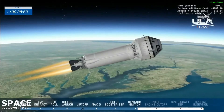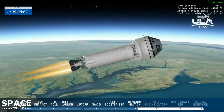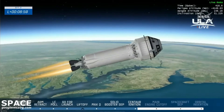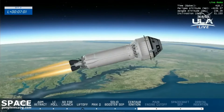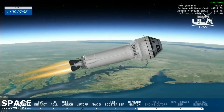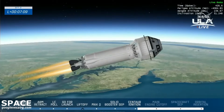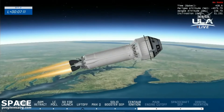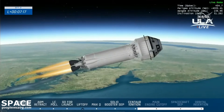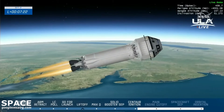We heard a report from ULA's team — we had a little bit of an overperformance on the booster, but that's a good thing. Centaur is more than capable of adjusting on the fly in its closed-loop performance. Centaur pressures are stable. Centaur looks good. Flight control teams are nominal.